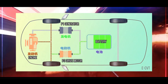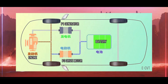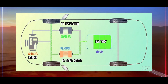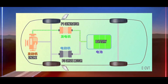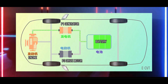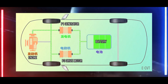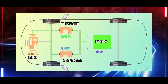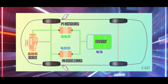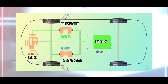The eCVT system can seamlessly switch between multiple operating modes depending on different driving scenarios: pure electric mode, where the P3 motor directly drives the vehicle at low speeds; series mode, where the gasoline engine generates electricity while the motor drives the vehicle; parallel mode, where both the gasoline engine and the motor work together to drive the vehicle; and energy recovery mode, where kinetic energy is recovered during braking and stored in the battery. This dynamic adaptability enables the eCVT to maximize efficiency and performance across various driving conditions.